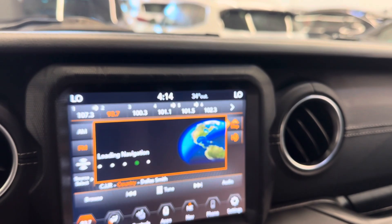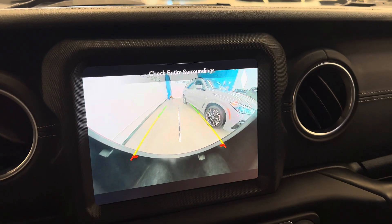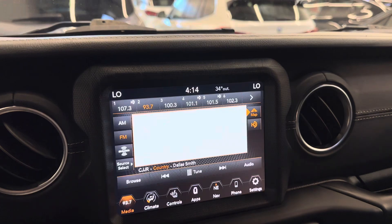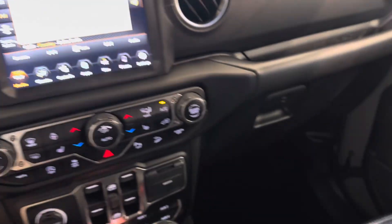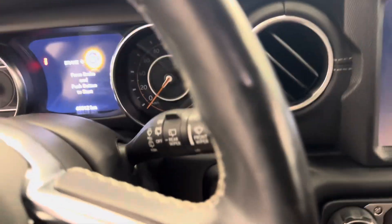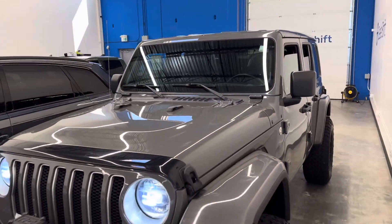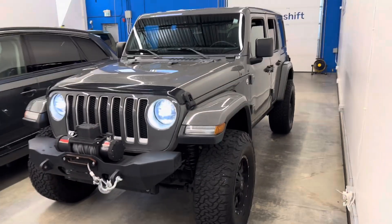Look at your backup camera system here with rear parking sensors. Just a very well-equipped, clean example. Any questions, please do not hesitate to reach out — give us a call or shoot us an email. Again, this is the 2020 Jeep Wrangler Sahara Unlimited.